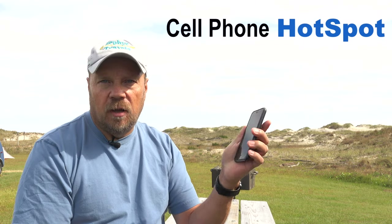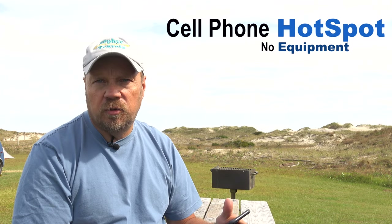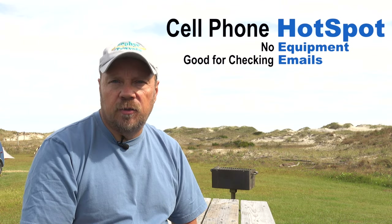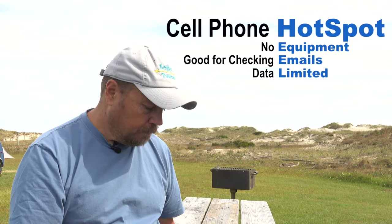The next step up, if you want to get away from campground Wi-Fi, is to use your cell phone. Most cell phones have hotspot capability so you can connect your device and go through your cellular network. But you're also going through your phone's data plan, so depending on what you have for data, you may find that limiting or have to purchase additional data, which can be costly. We've quickly found that in just a few days you can max out your data plan. This might be good for checking emails, but I wouldn't recommend streaming movies unless you've got a really good data plan.